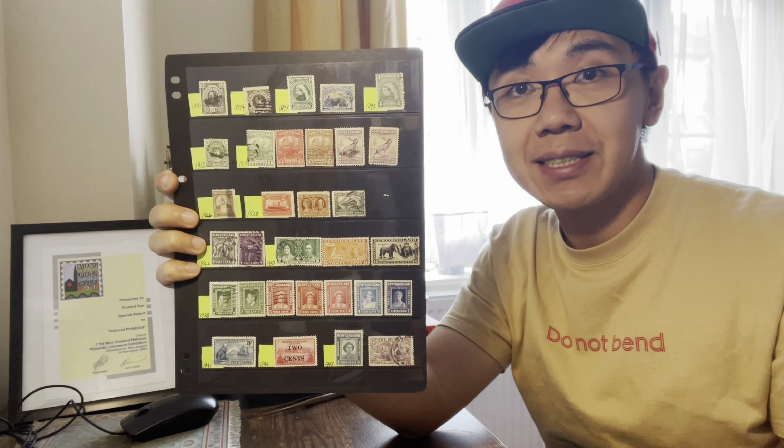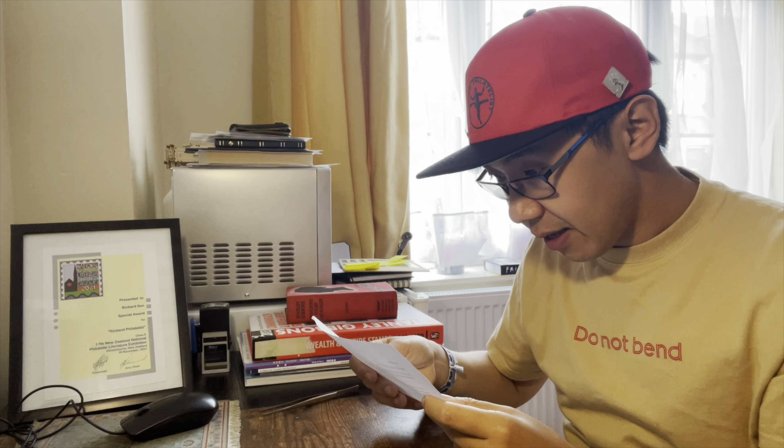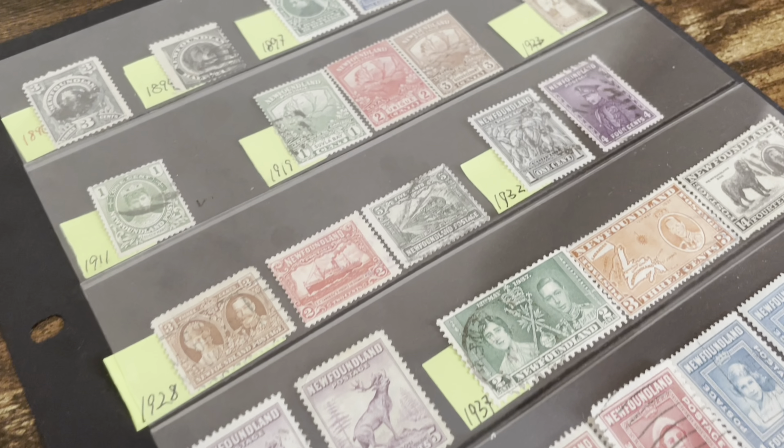These are all the Newfoundland stamps I have. I sorted them for this video and most of them are from a generous friend named Jake. In his letter he said he would enclose a few stamps from Newfoundland that were issued before they became a Canadian province, adding that he has always liked Newfoundland stamps because there are usually lots of pictures depicted on them, such as caribou or fish. I love the stamps too — thank you so much, Jake! I should have done this video much earlier.